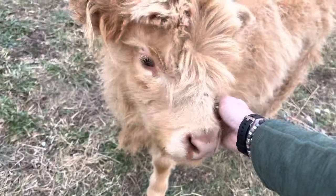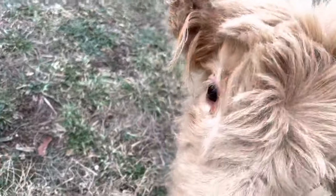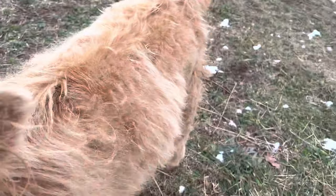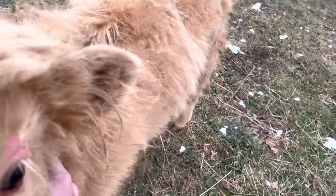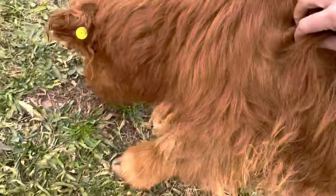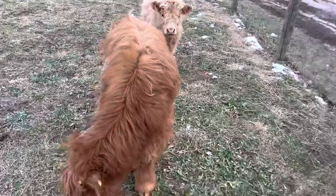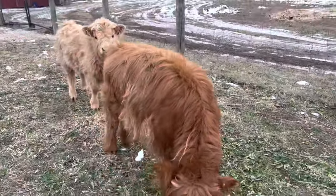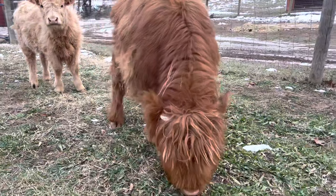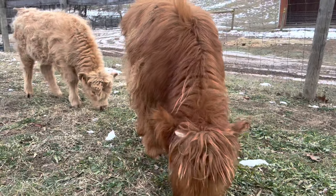Daisy May right here is only five months old and she's still on the bottle. She'll be getting weaned off very, very soon. You can see her hair is finally starting to grow out pretty well, and Butterscotch's is nice and long. They get this beautiful long hair and they really just look like these big shaggy cows.